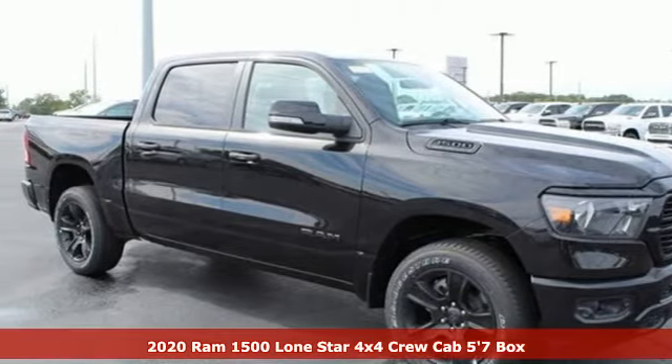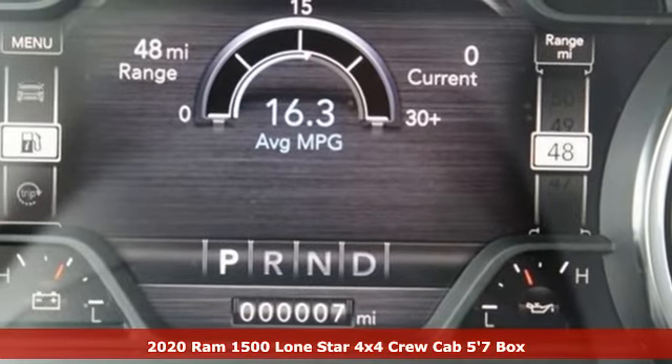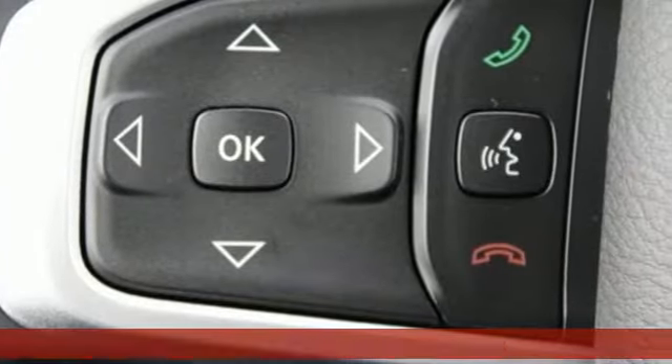Here's a new 2020 Ram 1500. When you need to grab life by the horns, you need a Ram. You'll look forward to every drive with features like these.